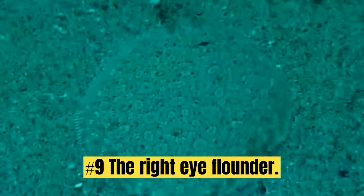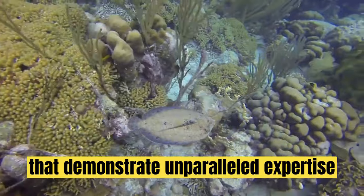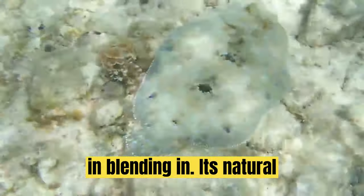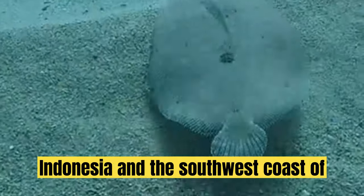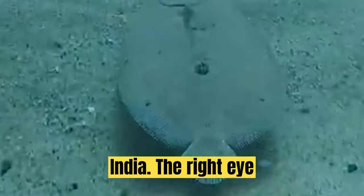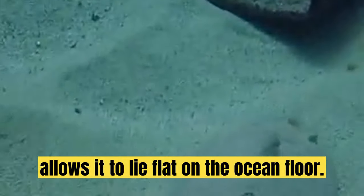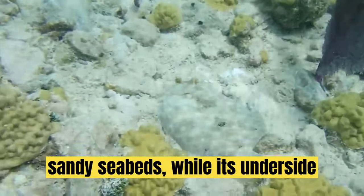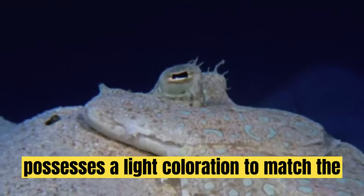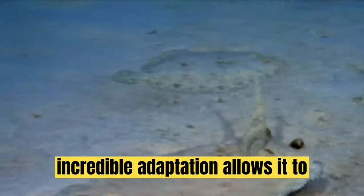Number 9: The Right-Eyed Flounder. The depths of the ocean harbor creatures that demonstrate unparalleled expertise in blending in. Its natural habitat is the tropical waters of the Indo-West Pacific, from Bali to Indonesia and the southwest coast of India. The Right-Eyed Flounder exhibits a unique asymmetric body structure that allows it to lie flat on the ocean floor. Its upper side has a mottled appearance resembling sandy seabeds, while its underside possesses a light coloration to match the sunlit waters above. This incredible adaptation allows it to vanish in plain sight.